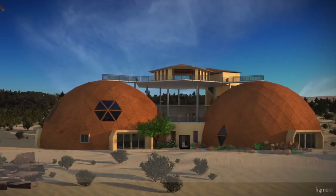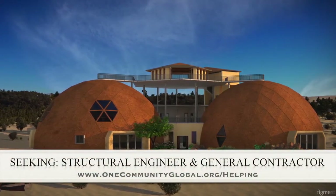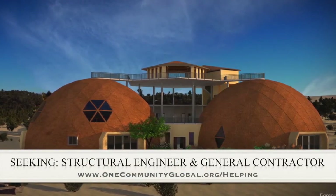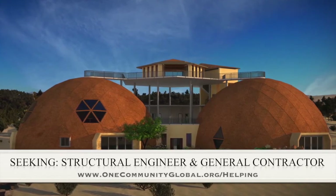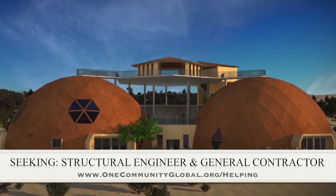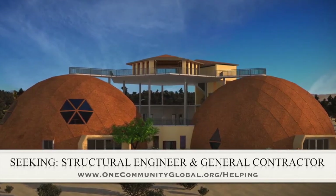For this area of the project, we are seeking a structural engineer and a general contractor. The structural engineer is somebody we're seeking to help us design the cupola so it can be built without a crane, which is very important for our open source goals and duplication anywhere in the world. The general contractor is needed for assistance in conjunction and collaboration with P2S Engineering, who is helping us with the mechanical, electrical, and plumbing section of this structure.